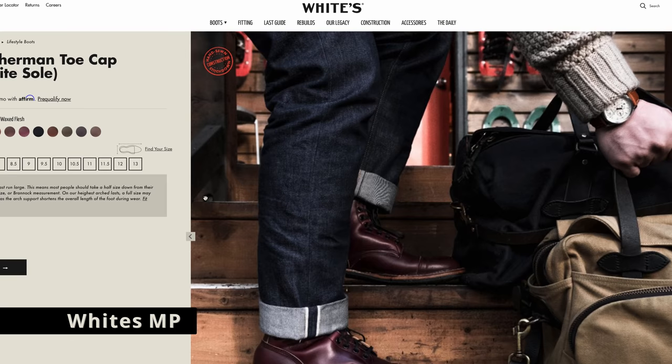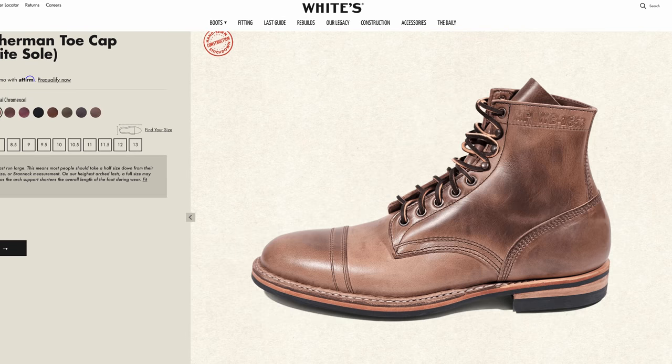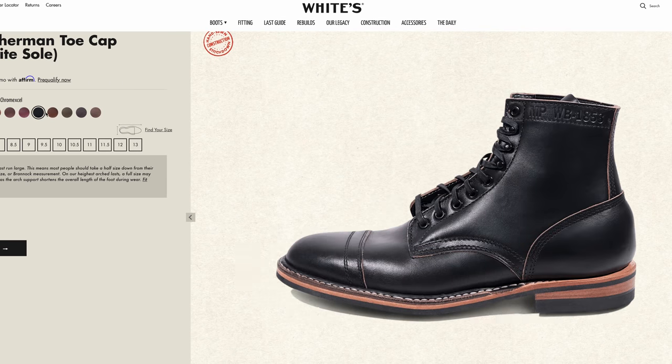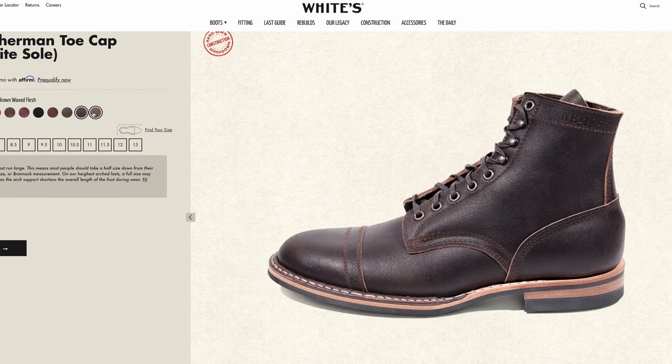Up next is the White's MP boot — a beautiful boot. These come in at $589, depending on which version you get. I personally have the MP Sherman in number eight ChromeXcel. Pacific Northwest boots. Just beautiful, wonderful boots.